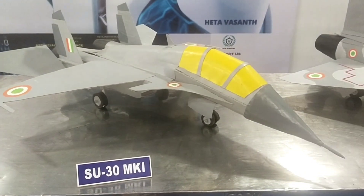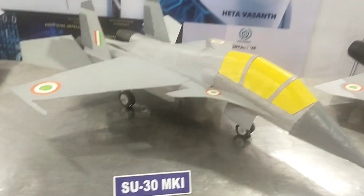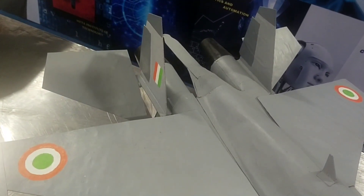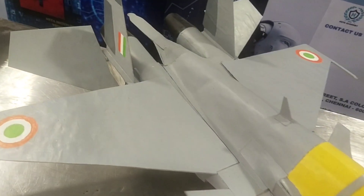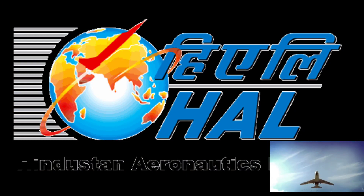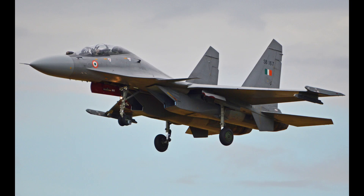The Sukhoi-30 MKI is a twin-jet multi-role air superiority fighter developed by Russia's Sukhoi and built under license by India's Hindustan Aeronautics Limited for the Indian Air Force. It is a heavy, all-weather, long-range fighter.